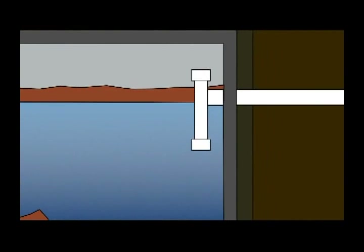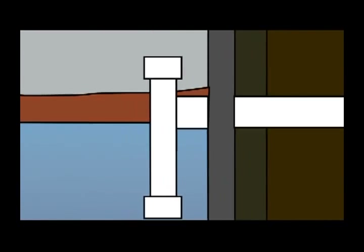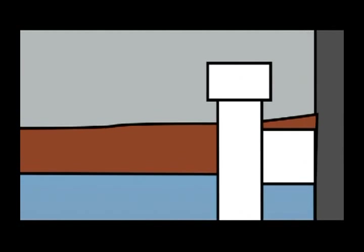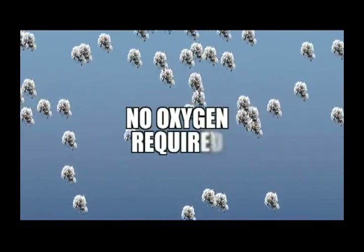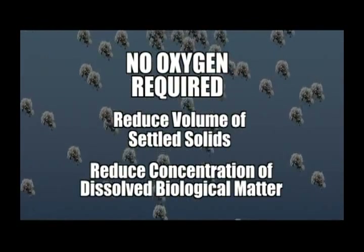In between is the liquid that will become the effluent that eventually flows into the leach field. While this liquid is cleaner than the wastewater that flowed into the tank, it still contains dissolved biological matter and water-soluble chemicals. The outlet pipe is designed so that only liquid leaves in a properly functioning tank. The top of the pipe is in the air above the grease layer, while the bottom of the pipe is in the liquid above the bottom solids layer. For every gallon of wastewater that flows into the tank, a gallon of effluent leaves the tank. In the tank, primitive anaerobic microbes live and feed on the biological matter. These microbes don't need oxygen to live, and they reduce both the volume of the settled solids and the concentration of the dissolved biological matter in the liquid.